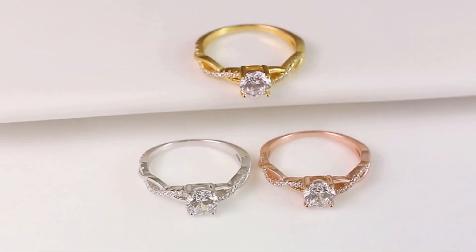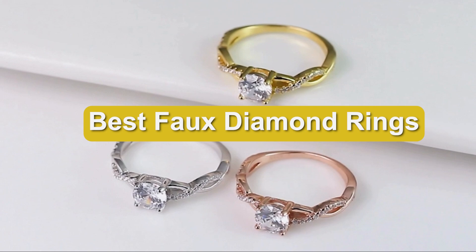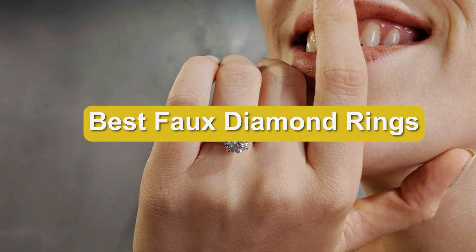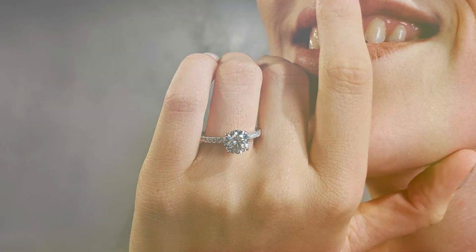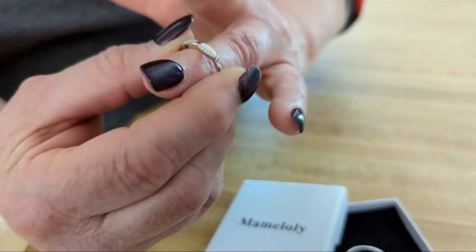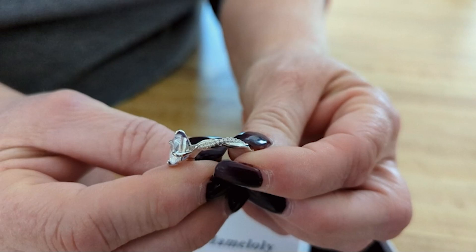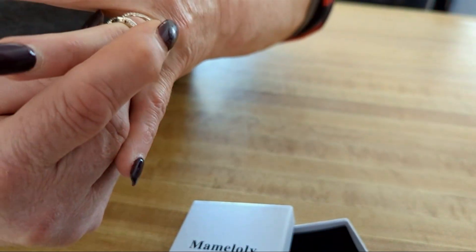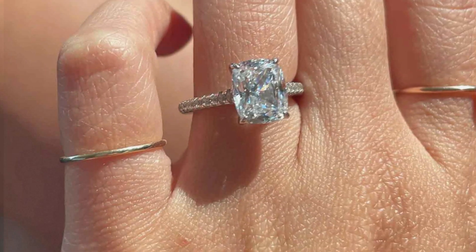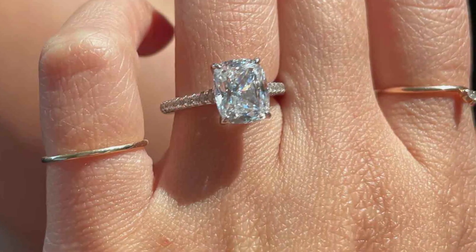Welcome to our channel! In today's video, we're diving into the world of affordable luxury with our guide to the best faux diamond rings. From dazzling solitaires to sparkling halo designs, we'll showcase stunning options that mimic the brilliance of real diamonds without breaking the bank. Whether you're searching for the perfect engagement ring or a glamorous accessory for everyday wear, we've got you covered. Stay tuned to discover your new favorite faux diamond ring and add a touch of glamour to your jewelry collection.